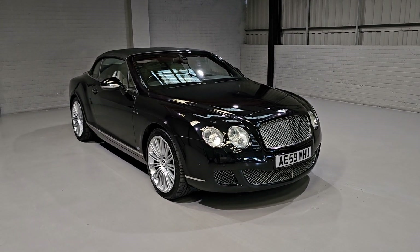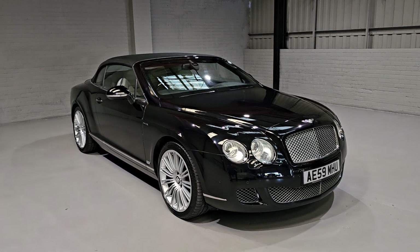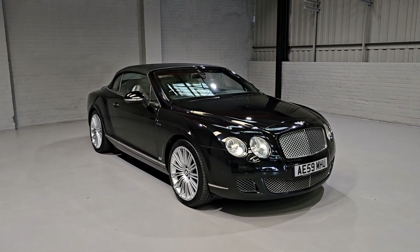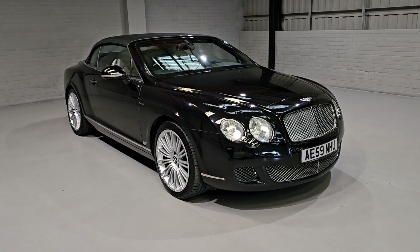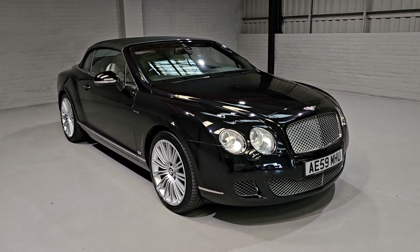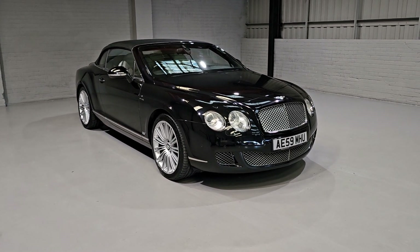Hi guys and welcome to MotorPlanic, where today we're going to be showing you around something a little bit special. When you think of luxury cars, Bentley is one of those brands that pops up straight away. And Bentley have achieved something absolutely phenomenal, mixing both luxury and performance.